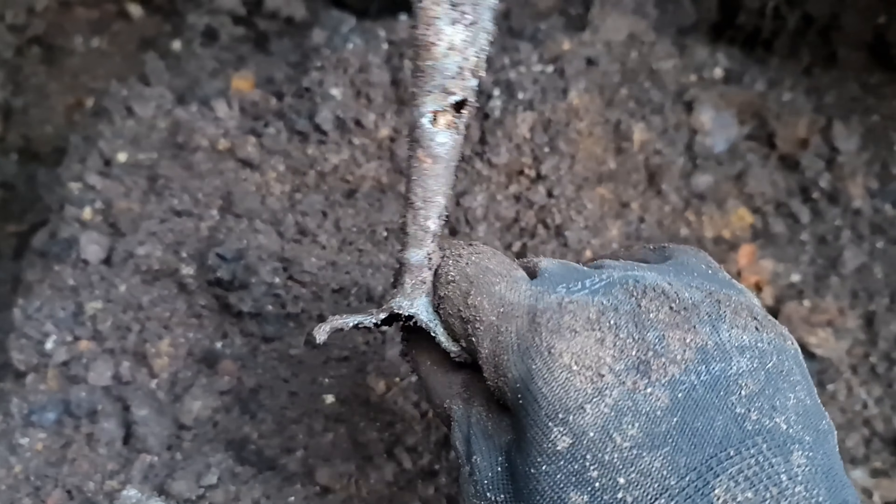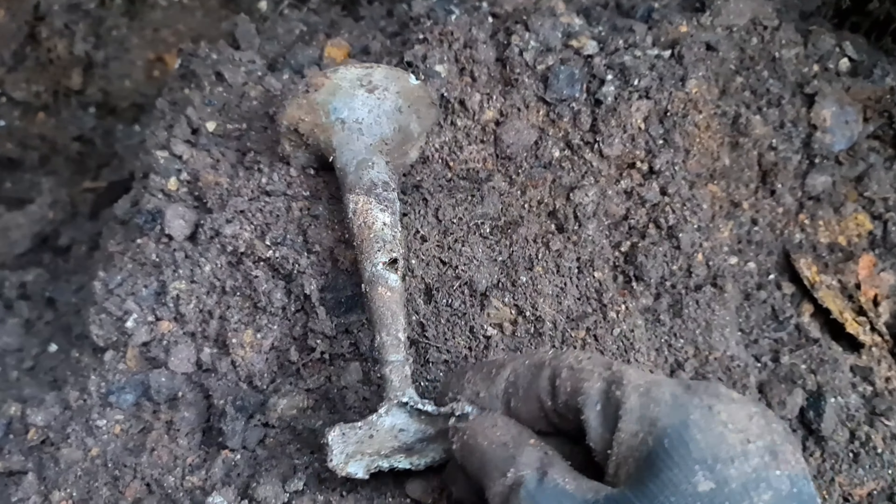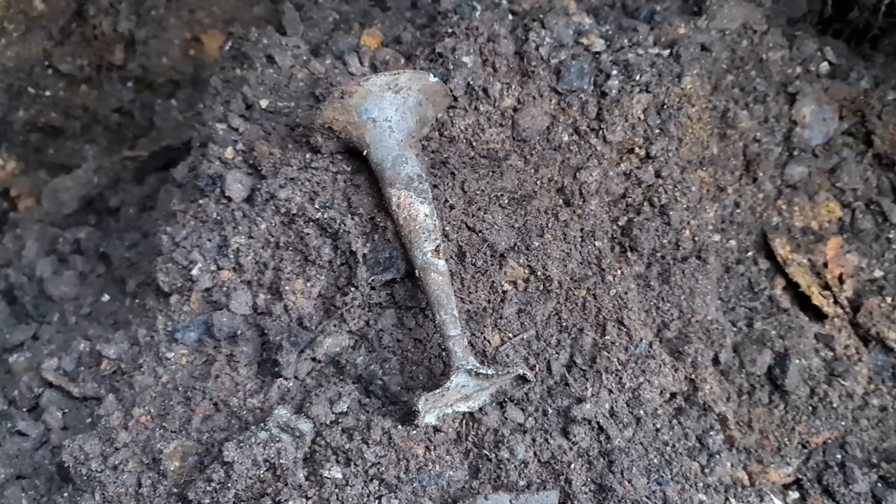Looks to be a candlestick here - yes. After a mini cave-in, that's come up. Little candlestick - it's got a hole right there and the bottom is broken.